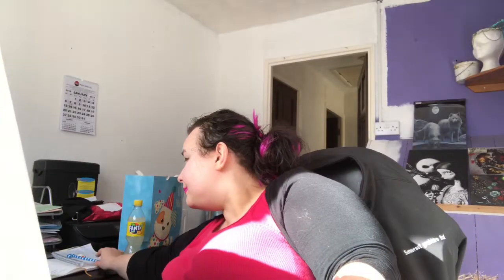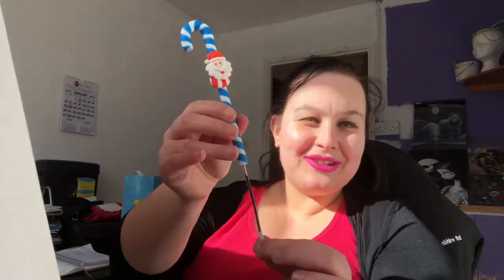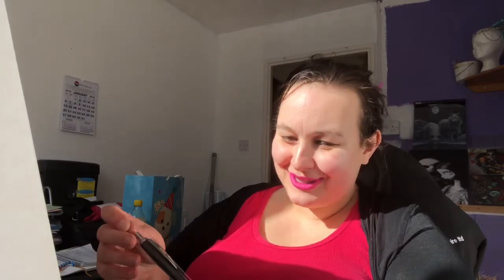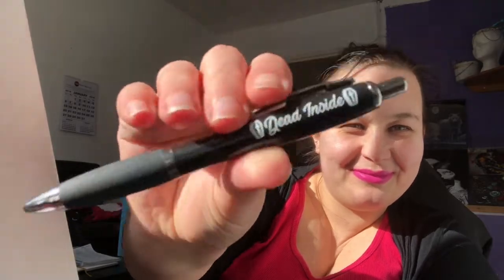The next thing is a pen, which is good because I have just literally broken my Christmas pen that I got from them trying to open the box. This pen is cute — oh my gosh, I love this pen! It says 'Dead Inside.' I love that pen, I really like that pen.